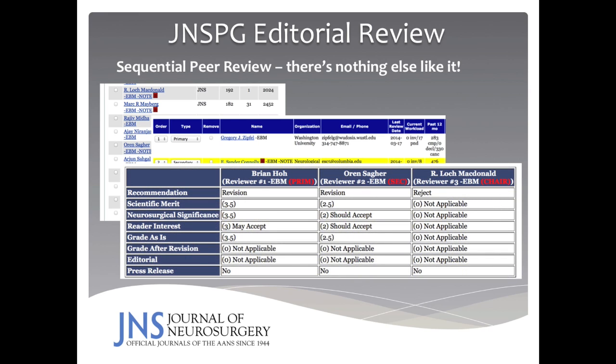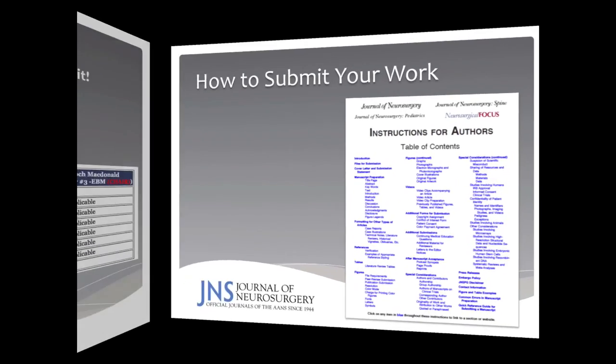For example, in this screenshot you can see a manuscript that was suggested to be revised by the primary and secondary reviewer, but by the time it got to the chairman, it was rejected. However, all the information would come to me, and I would weigh the evidence in balance and decide whether or not this manuscript should be accepted or rejected.